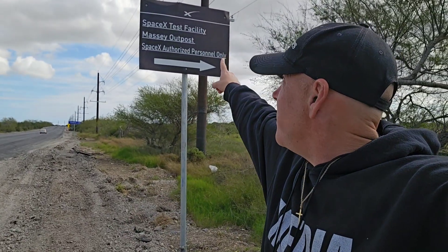Jonathan Lee Richards investigates. I am on the US-Mexican border, Southern Texas. Right here — SpaceX test facility. This is off of Highway 4.